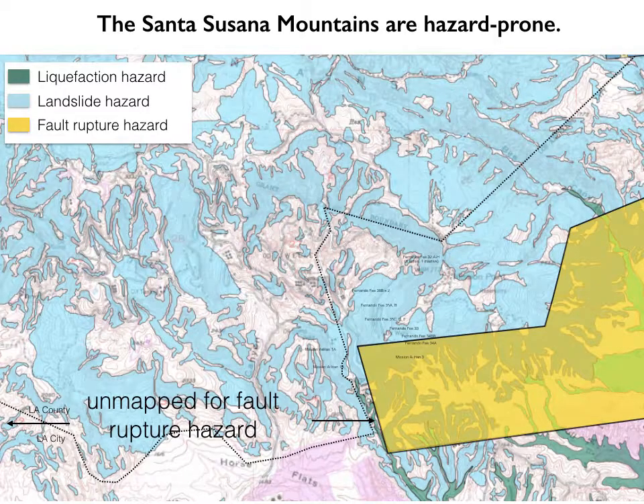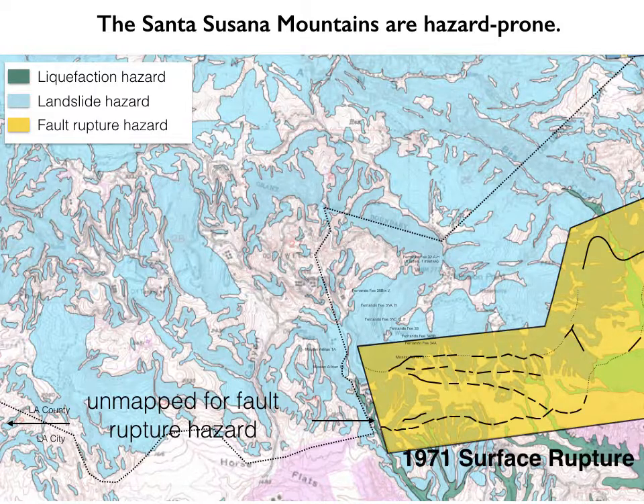When we look at the area around Aliso Canyon in the Santa Susana Mountains, it's a patchwork of different hazards. We've got blues representing landslide hazard up in the hills, greens representing liquefaction hazards in the canyons, and this yellow zone represents the fault rupture hazard zone from the Santa Susana Fault. We know for a fact that the Santa Susana Fault is in this area because in 1971, the San Fernando earthquake ruptured several different traces along the surface in this yellow zone.